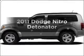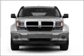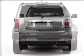Introducing the 2011 Dodge Nitro — everything you need under one roof with this great vehicle. With a solid 6-cylinder engine connected to a smooth shifting 5-speed automatic transmission.